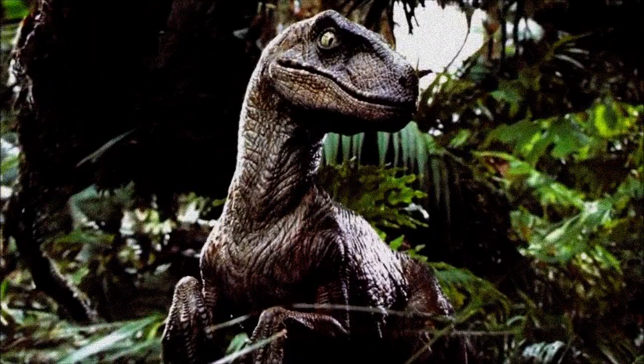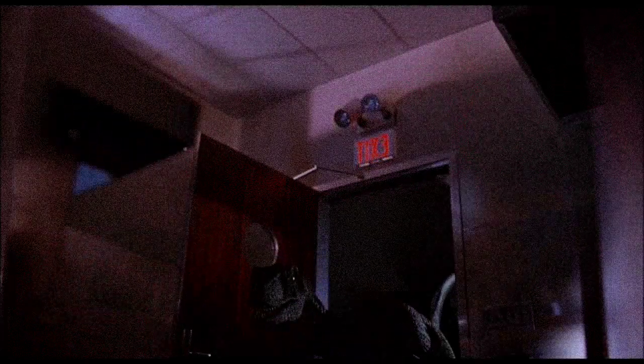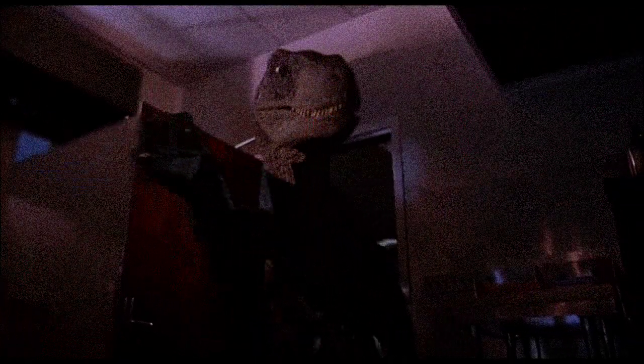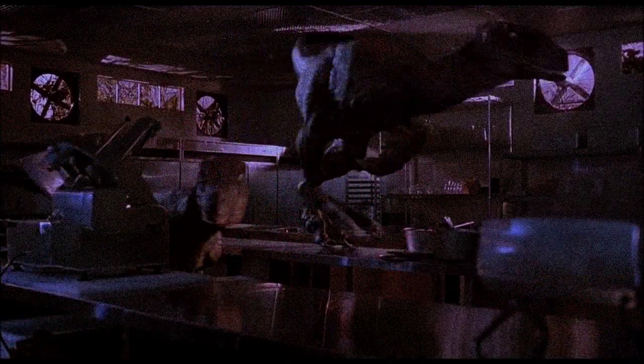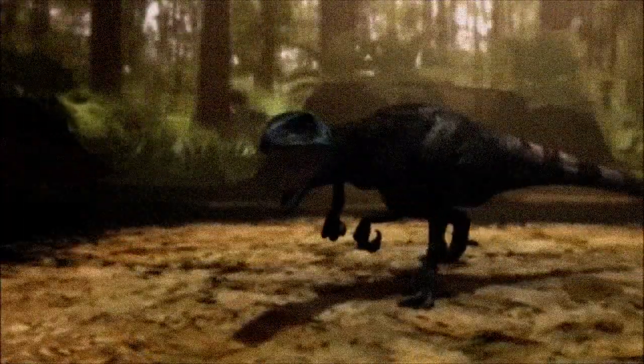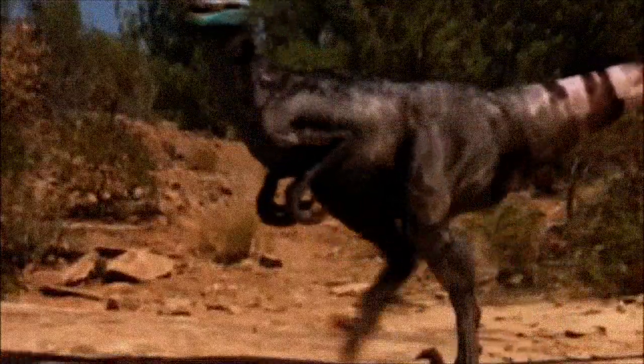However, the 1993 movie Jurassic Park had a massive cultural impact. Its raptors, based more on Deinonychus than on Velociraptor, showed the world an agile, terrifying, fully-scaled predator. This reptilian image of dromaeosaurs dominated public perception for years. Even when feathers were added in some reconstructions, they were often sparse or tokenistic, keeping with the popular scaly look.